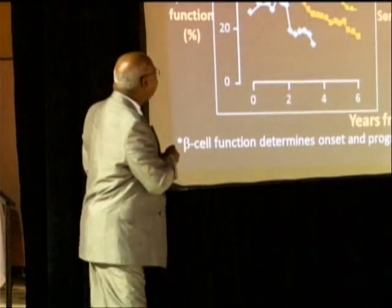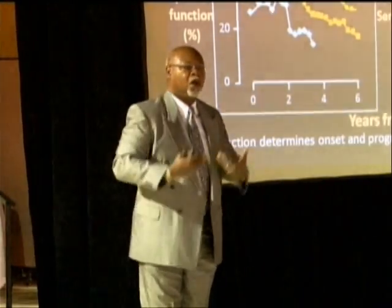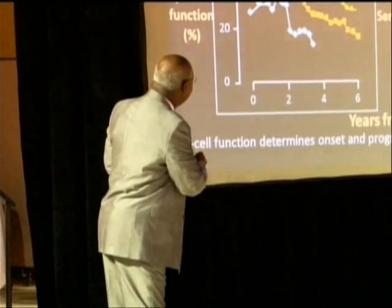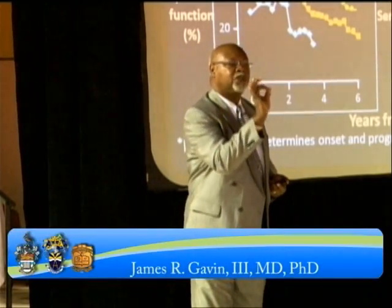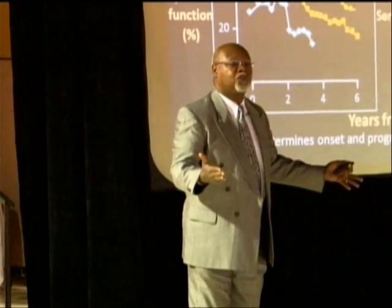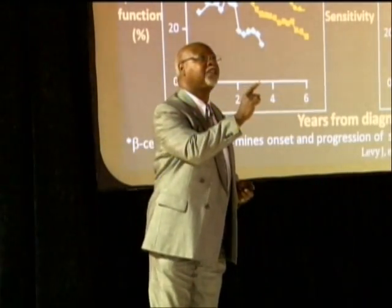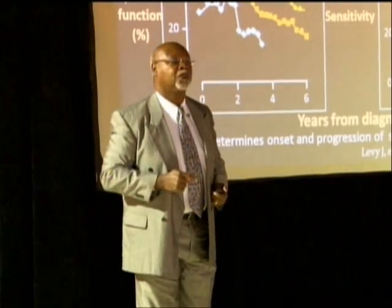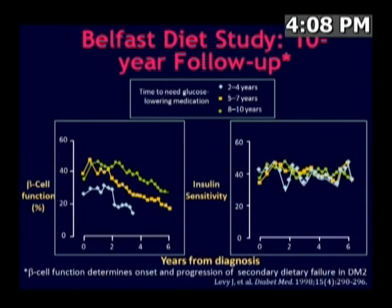Clinically, we don't often have a way of distinguishing which patient walking into the clinic is in one group versus another. The only way we can really tell is when they require glucose-lowering medicines — to note when they require the onset of medication and what is their response to medication. If their response shows evidence of a rapid loss of response over short periods of time, they are probably in the rapid loss of beta cell function group.